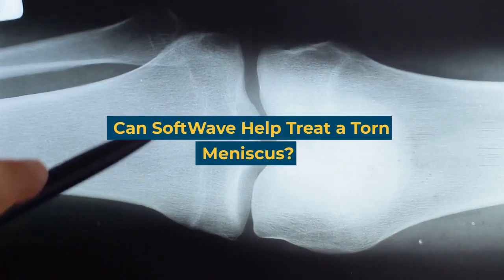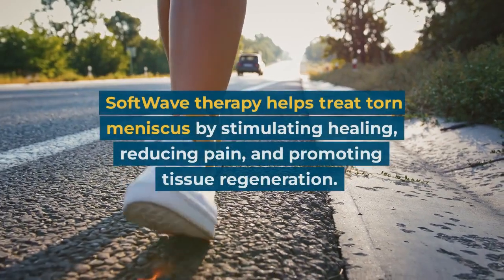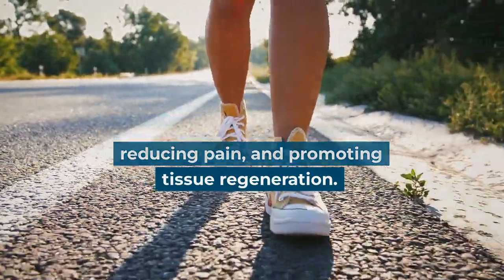Can SoftWave help treat a torn meniscus? SoftWave therapy helps treat torn meniscus by stimulating healing, reducing pain, and promoting tissue regeneration.